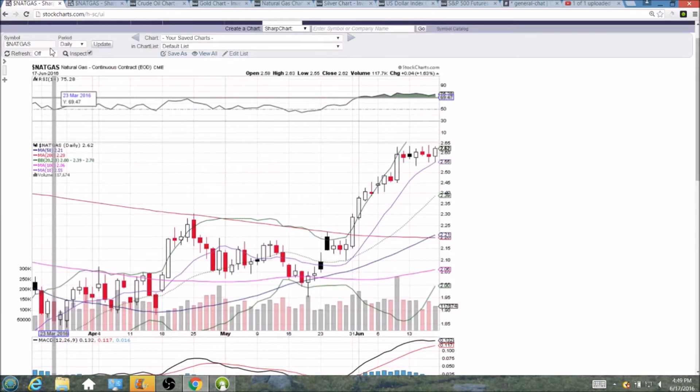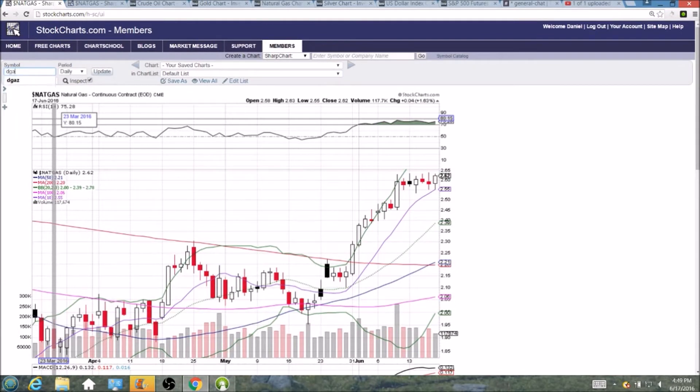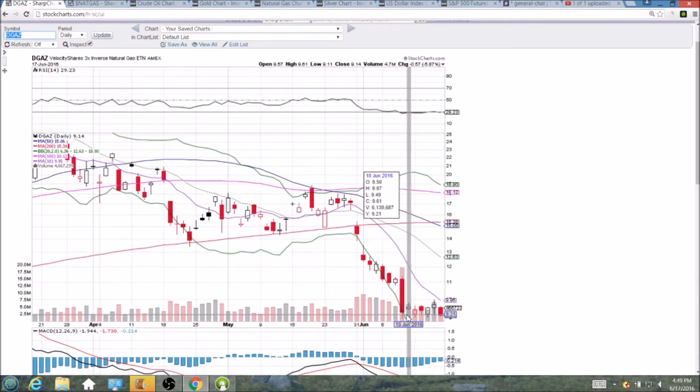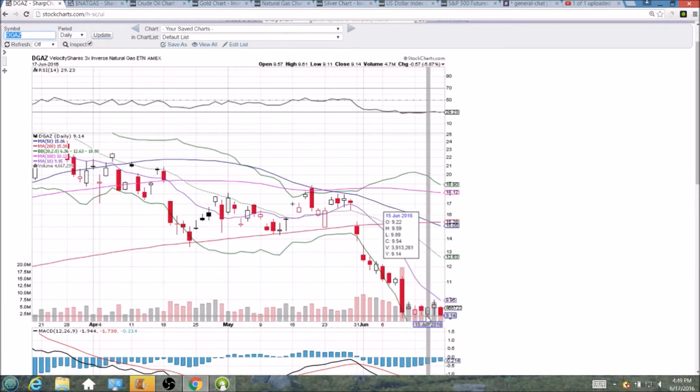We know DGAZ is right down at the lows near $9. It is setting incrementally higher lows, but certainly struggling — $9.06, $9.09, $9.11.